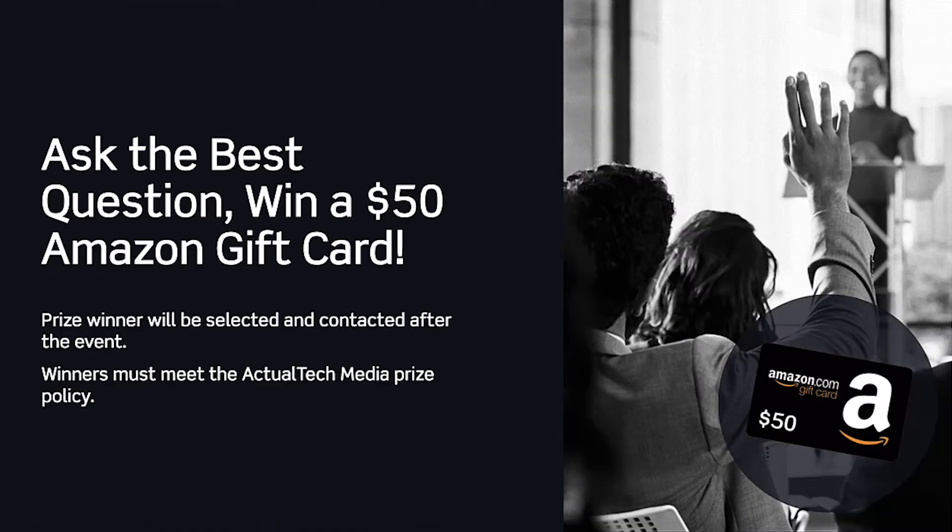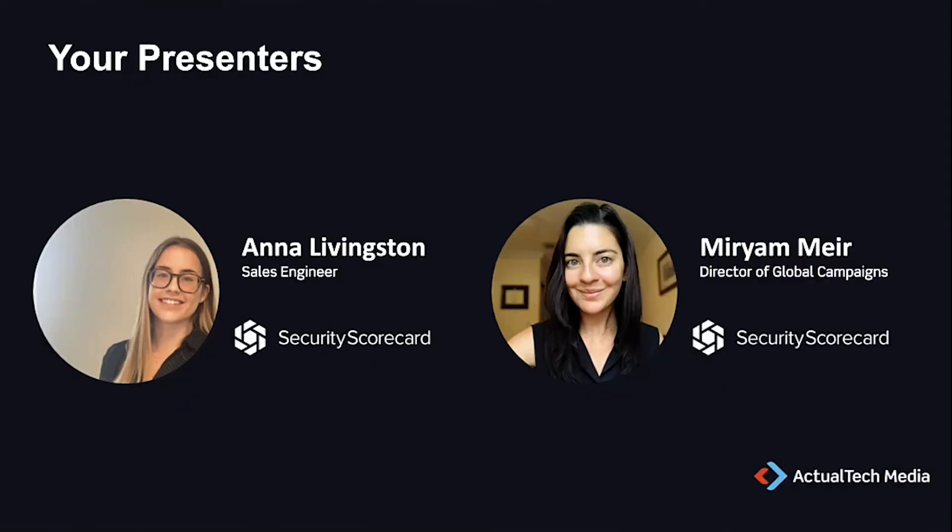Finally, one of the best benefits of this event is the opportunity to ask a question of our expert presenters. To help encourage your questions, we have a special additional prize — another Amazon gift card, this one for $50 for the best question. At the end of the event, we'll look at all the questions, pick out the very best one, and contact that prize winner. And with that, let's get to today's fantastic content.